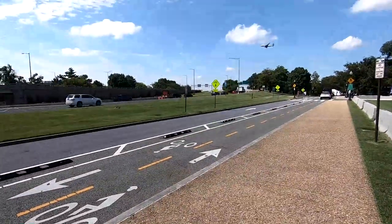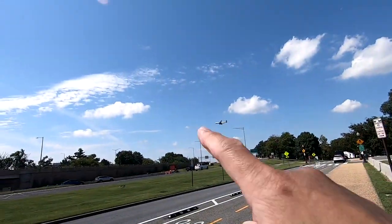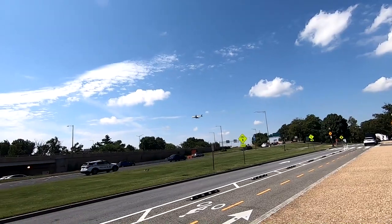This is where I'm going to do my photo shoot, and there's a plane passing by again — coming in to land at National Airport.